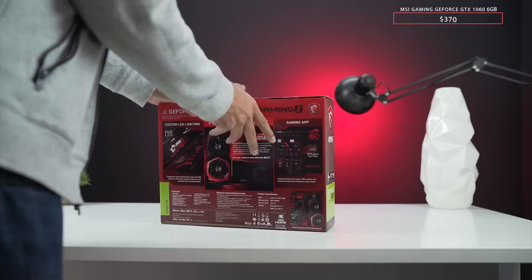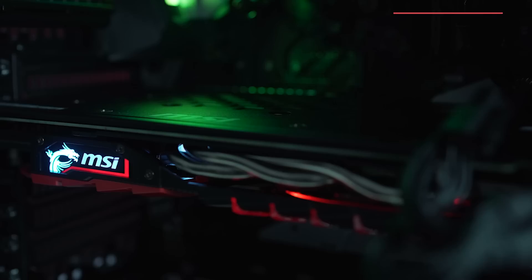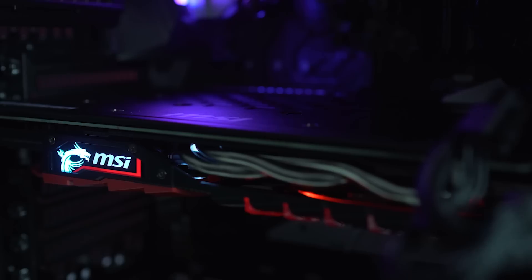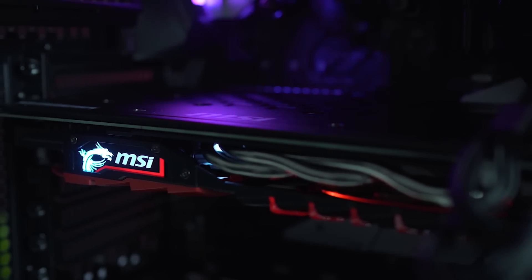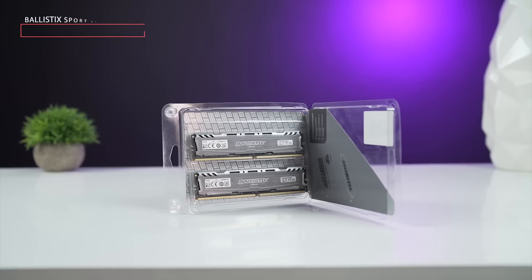Talking about GPUs, we've got the GTX 1060 with six gigs of VRAM from MSI. This one can go up to 1809 megahertz and it's got very good fans that are pretty silent but can cool the GPU enough.